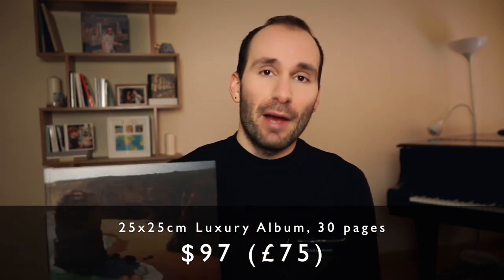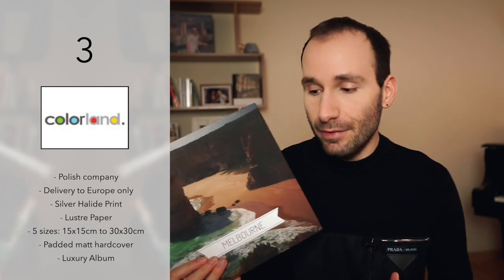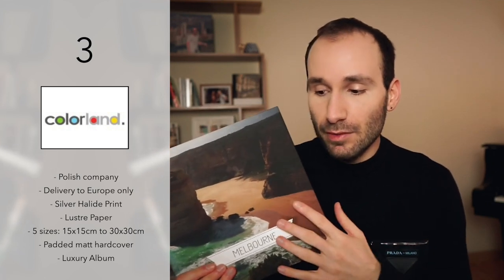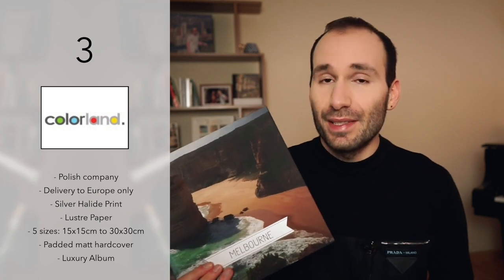I couldn't find this book in the landscape medium size, so the 25 by 25 centimeters — roughly the same area — is going to be $97 for 30 pages in this luxury lay flat album, which is 75 pounds. They have regular and quite good discounts, but the full price is 75 pounds. I think that's a really good price for a book of this quality. The book comes in one cover type: a hardcover matte padded personalized cover. The pages inside are flush mount, boarded, rigid, and the book is printed on silver halide printers onto luster photographic paper.